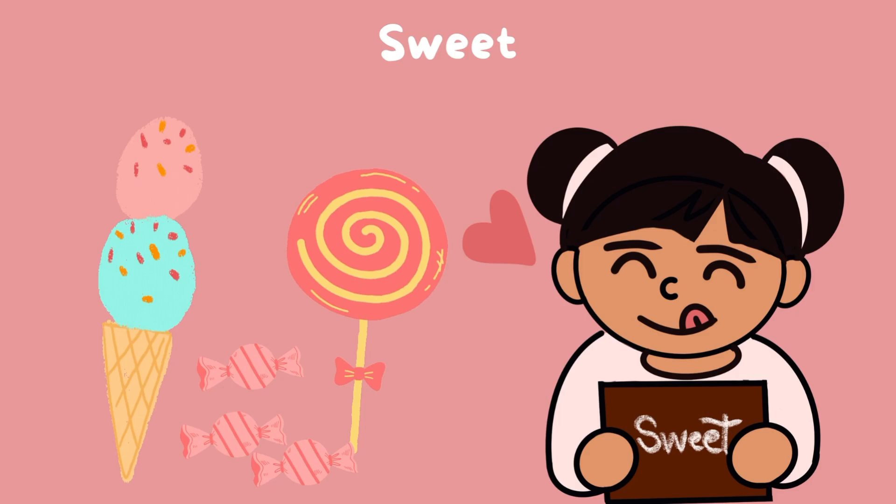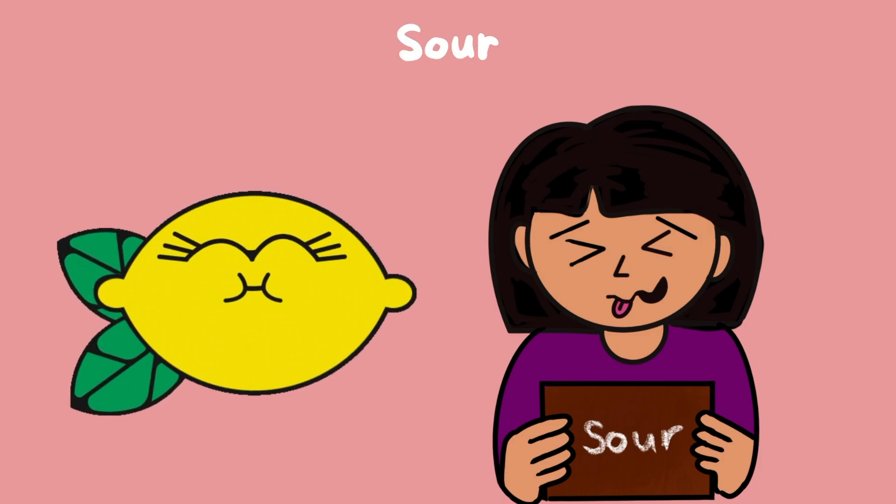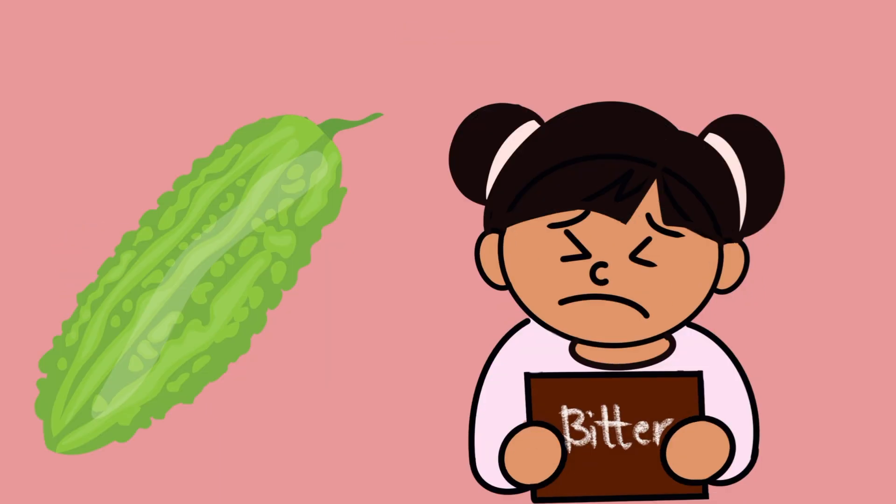whether something is sweet, salty, sour, or bitter.